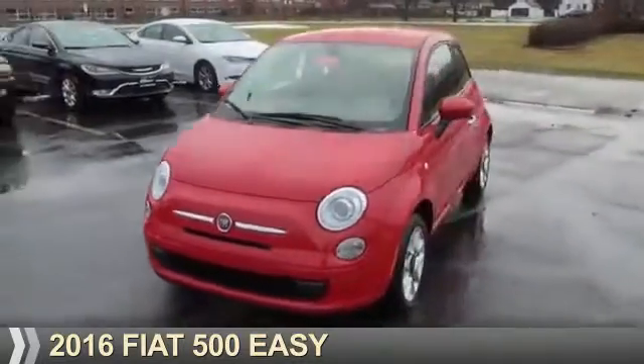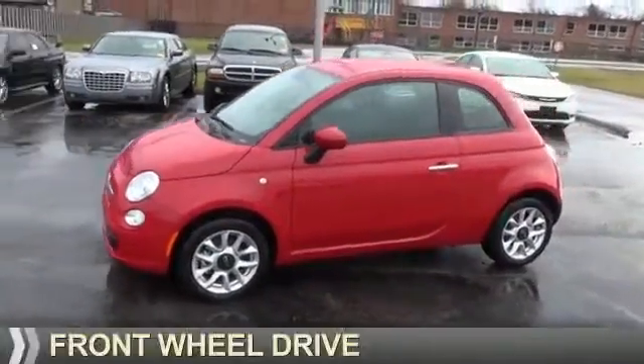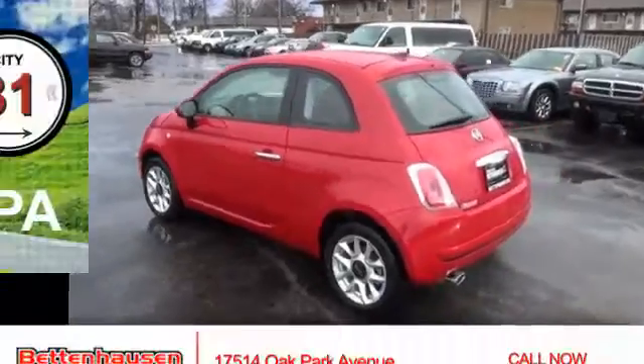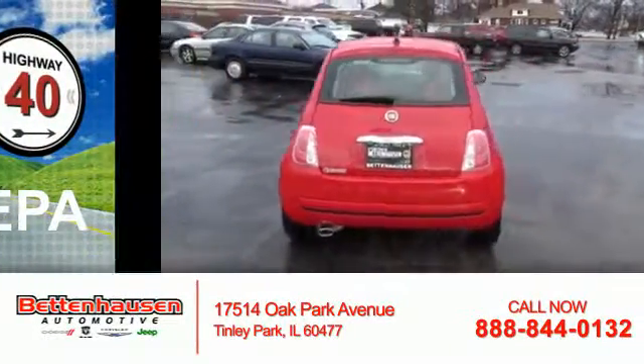Presenting the 2016 Fiat 500. It's powered by front wheel drive, a 1.4 liter four-cylinder engine, and an automatic transmission. Great fuel efficiency saves you money by requiring fewer trips to the gas station.